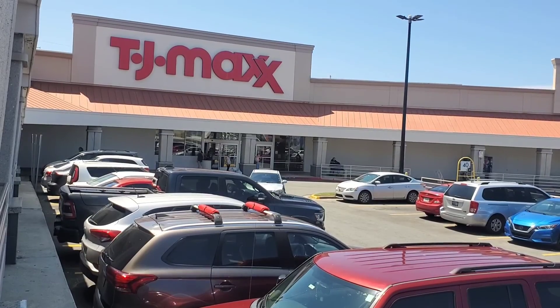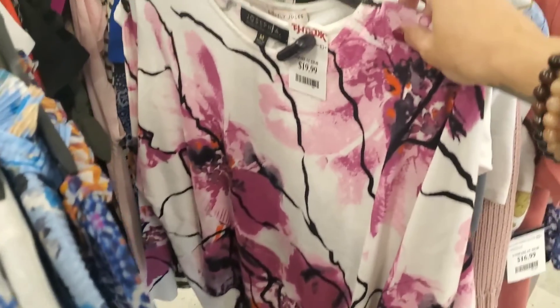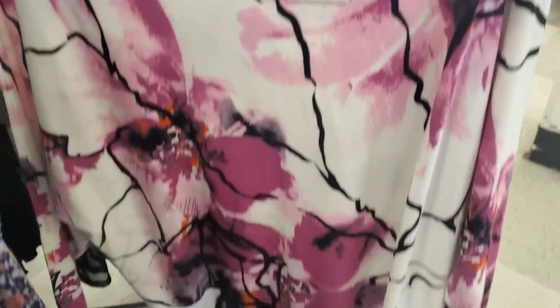Hola my friends, how are you? I hope you're doing great. So let's head out to TJ Maxx first. I am in the clothing section and I'm gonna show you some of the pieces they have.